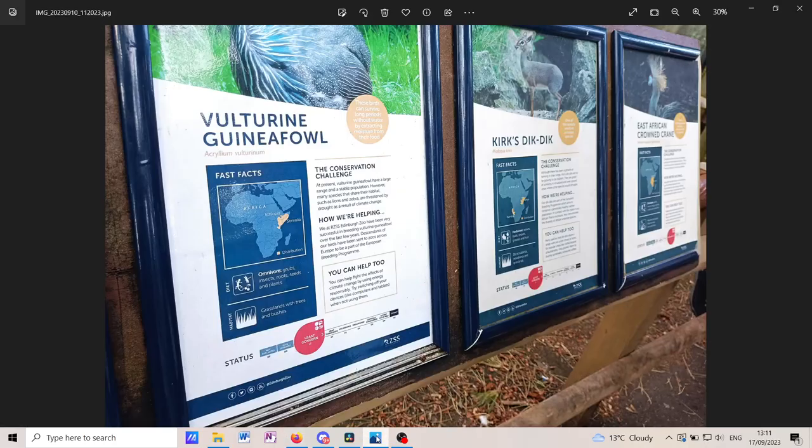Starting off with the first African aviary — it's got the Vulturian guinea fowl. These birds can survive long periods without water, which is quite cool. They're omnivores, living in grasslands with trees and bushes. They're least concerned with a very stable population, and they share habitat with lions and zebras.